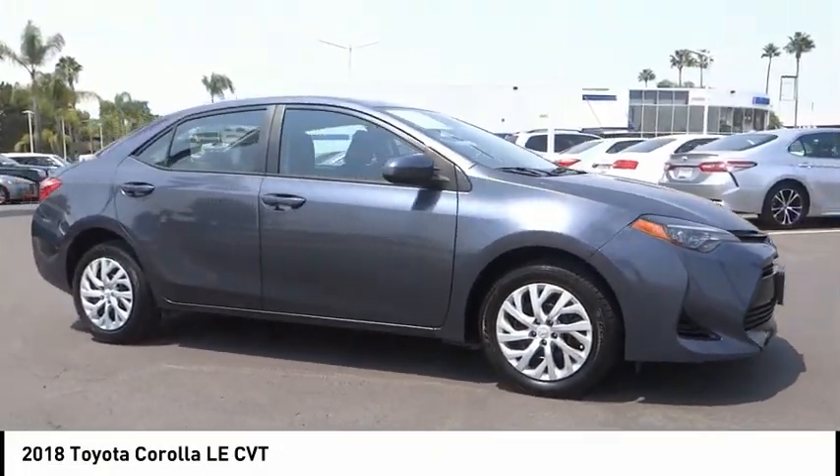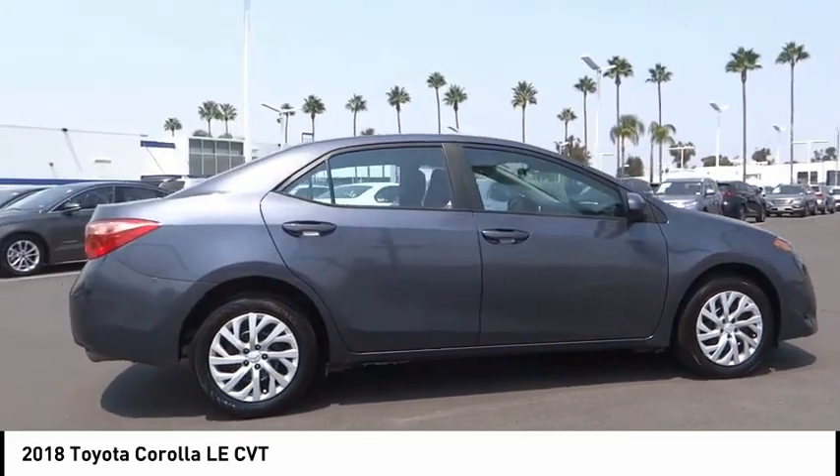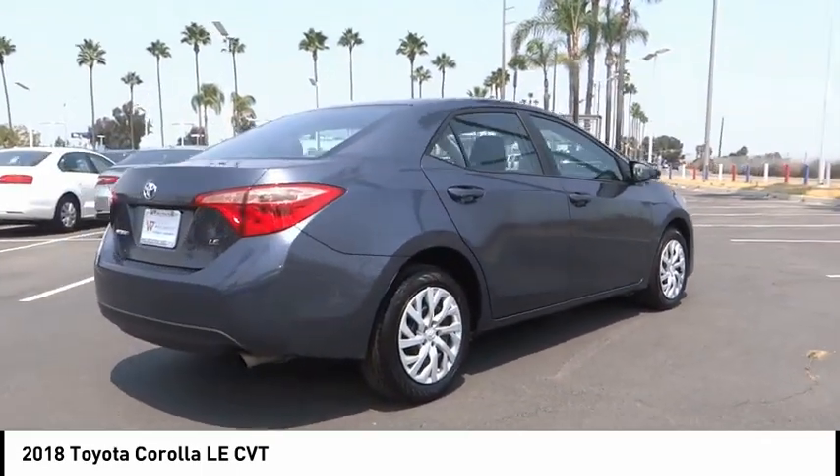Looking for the right vehicle? Check out the 2018 Corolla. The Corolla is still a great option for those who want dependability, comfort, and value.